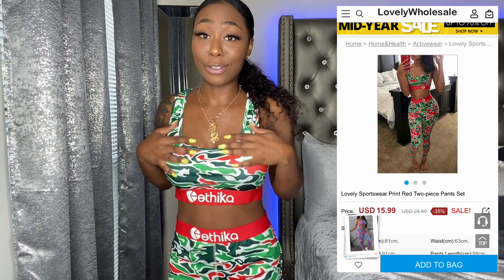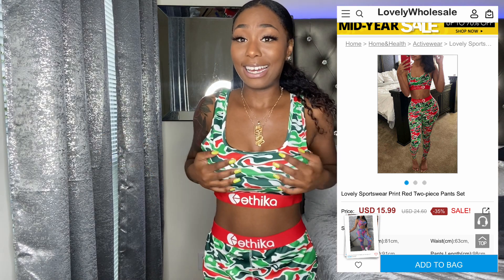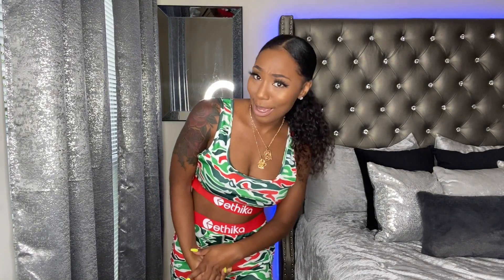Lovely Wholesale has this dupe Ethica set — this resembles the Ethica set, y'all have seen it everywhere. It is really cute and I do like it. I can wear this around the house, really, because it is really big on me — I got it in a size small. Overall I do think this set is super cute and super comfy. It's the same material as the other shirts — that silky shiny material — though you can't really tell it's shiny on this one.